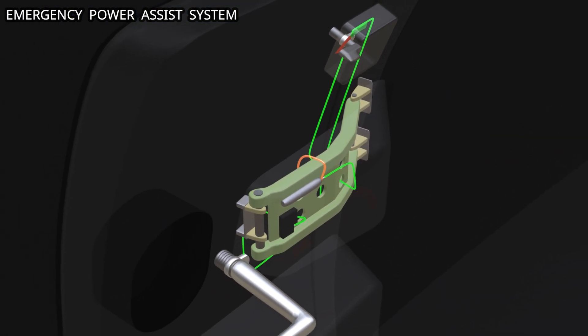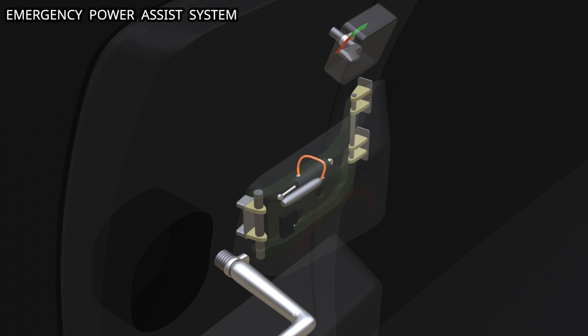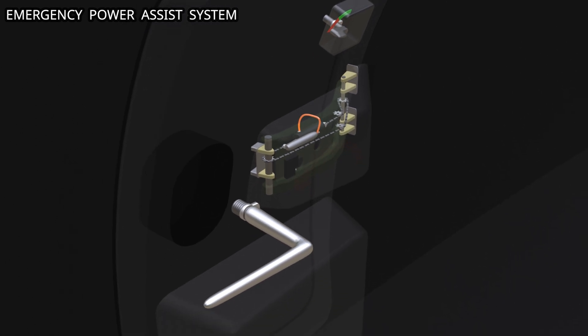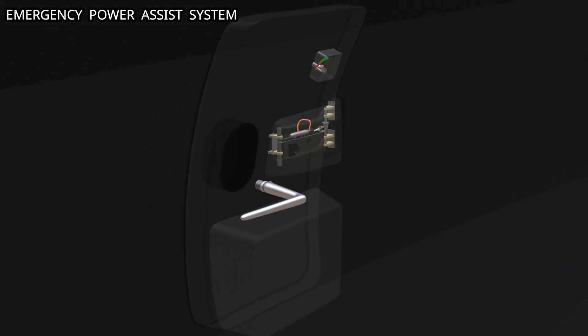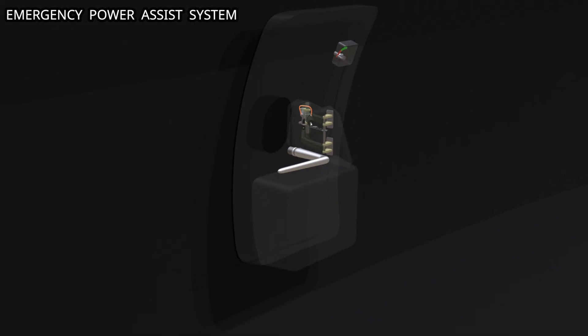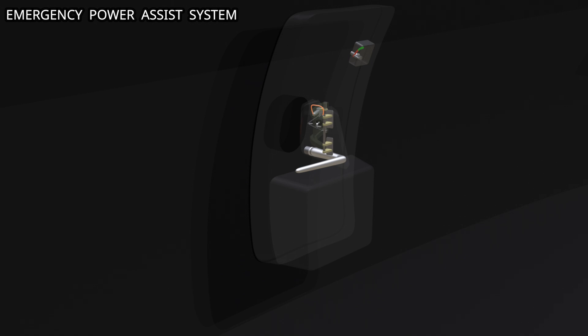Pressurized gas from the reservoir flows to the pneumatic actuator. The actuator is connected to a chain mechanism, designed to rotate the hinge of the door. The actuator extends and operates the chain mechanism. The door is pushed out by the mechanical force. In an emergency, the crew only has to turn the door handle. The power assist system will take over and open the door.